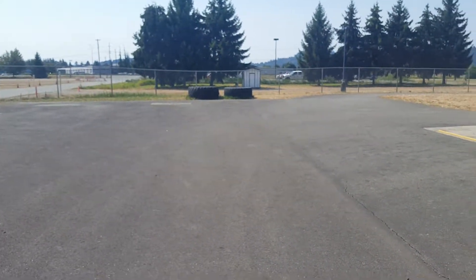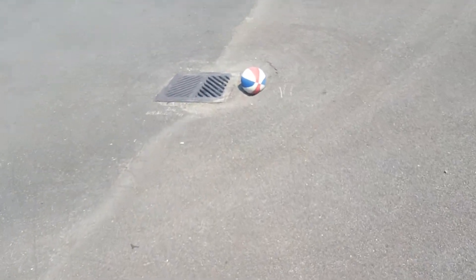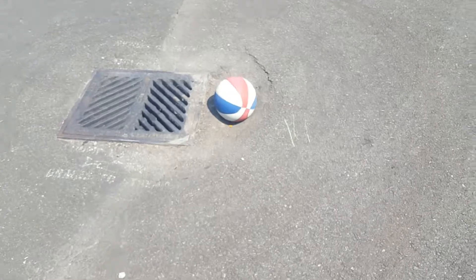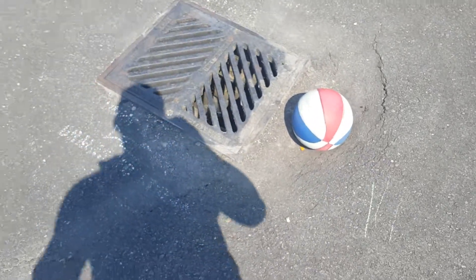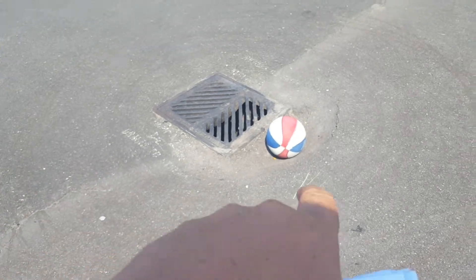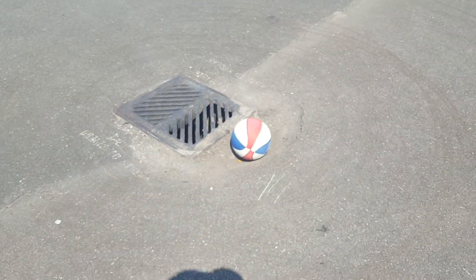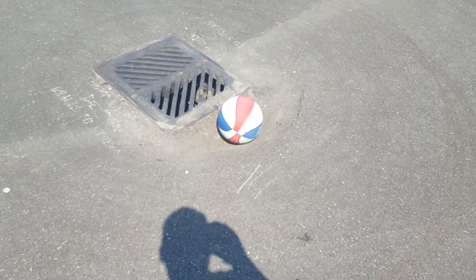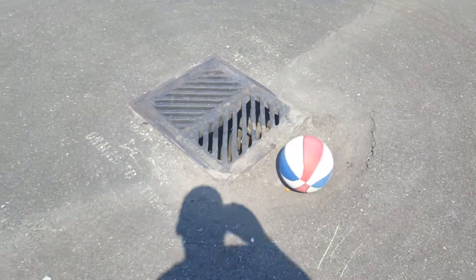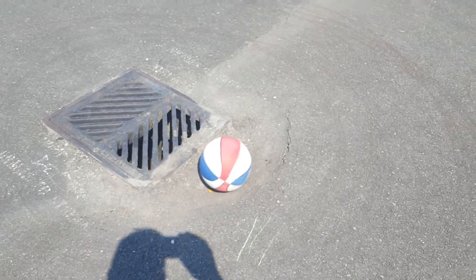All I see for asphalt repair is this catch basin right here. You're looking at about a two-foot by six-foot repair to get around the catch basin — there's a ball sitting in a sunken hole there. The catch basin itself looks good; it's just starting to sink right there, so we need to pack that in and put some new asphalt down.